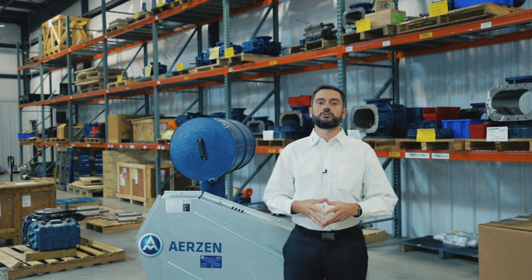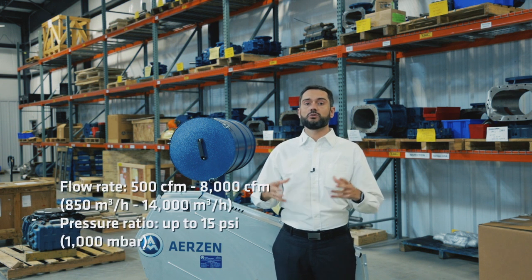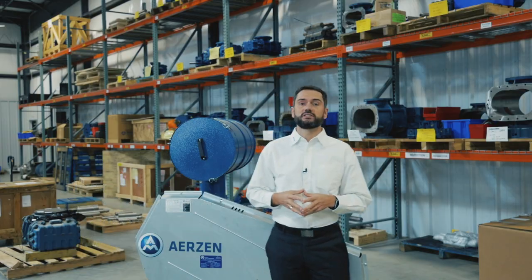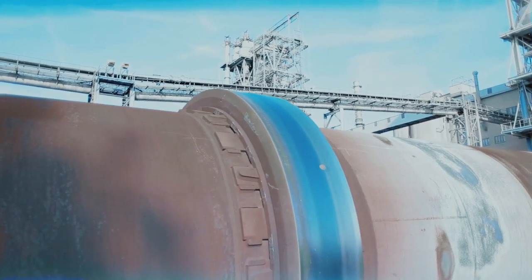Now we're going to focus on the turbo technology. With that technology we can go from 500 CFM up to 8,000 CFM at a maximum pressure of 15 PSI. It's the most efficient technology that we have in the market. You can use the turbo technology for combustion air, the most challenging application in a cement plant.